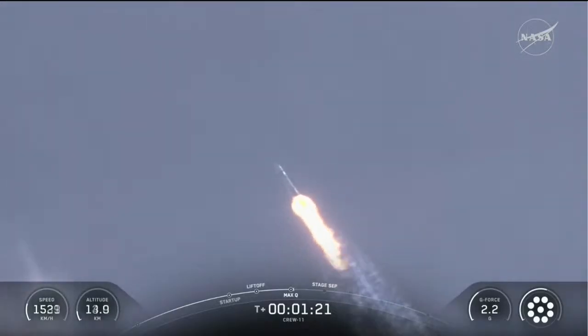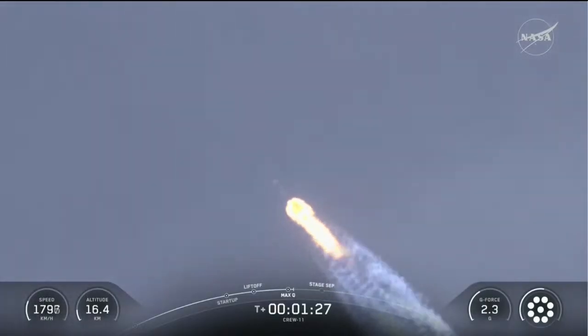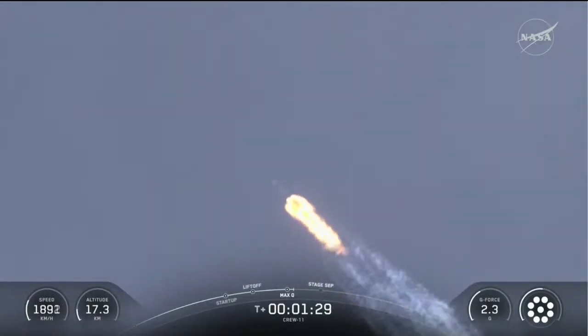Stage one Bravo — that's the last abort zone for stage one if necessary, where the crew is already pulling over two Gs.